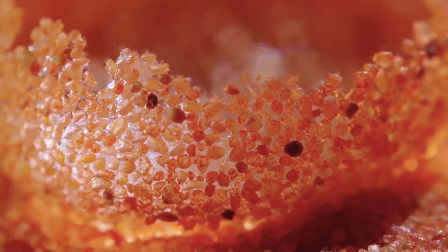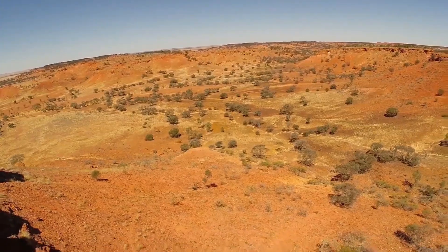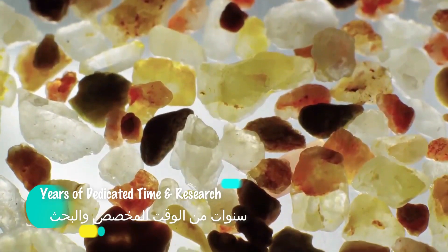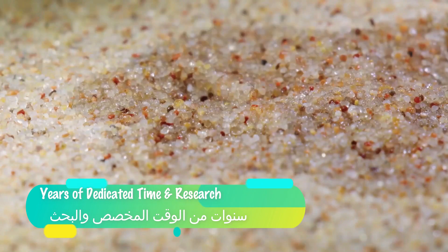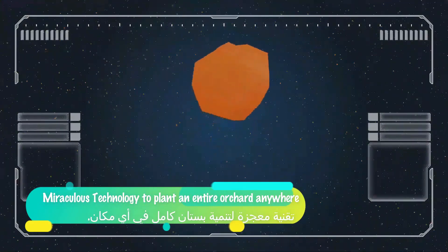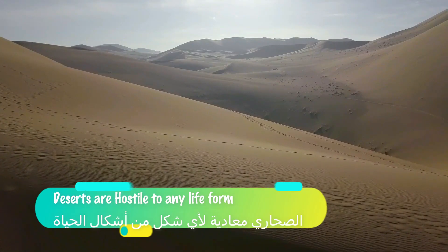From deserts to garden: the sand of the future. Can you grow a tropical mango tree in a desert? A few years ago the answer would have been an obvious no. However, after years of dedicated time and research, we bring you the miraculous technology to plant an entire orchard anywhere — even in a desert.